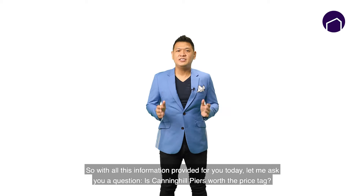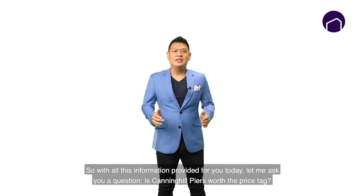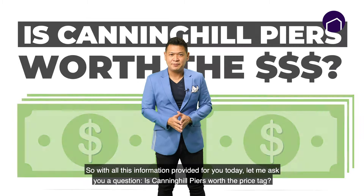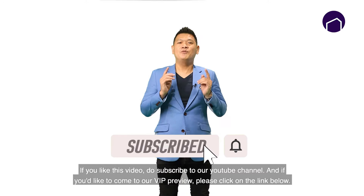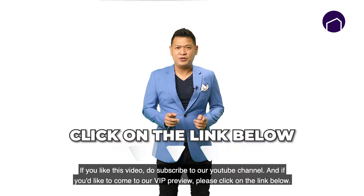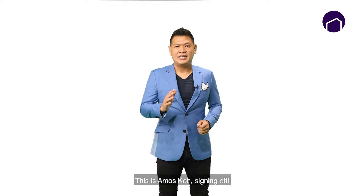So with all this information provided today, let me ask you a question: is Canning Hill Pierce worth the price tag? If you like this video, do subscribe to our YouTube channel, and if you'd like to come for our VIP preview, please click on the link below. This is Amos Koh, signing off!